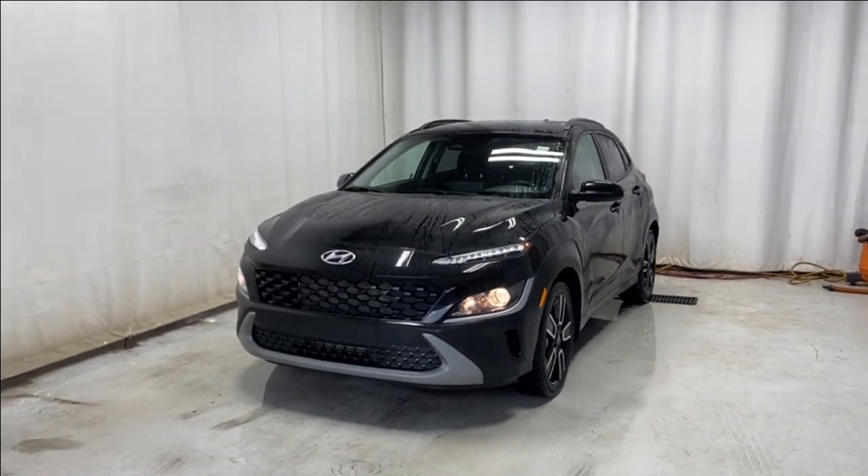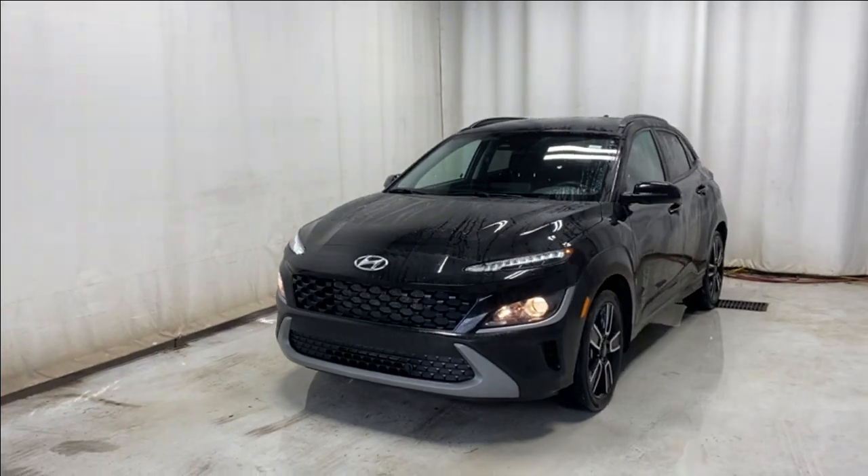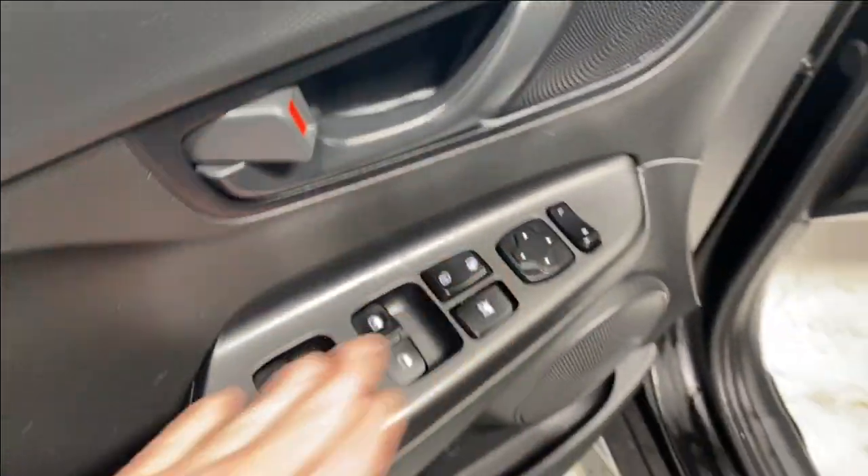Here we have the 2022 Hyundai Kona Essential, comes with a two-liter four-cylinder engine and automatic transmission in a beautiful black color. Let's take a look inside — coming inside we have a nice armrest here, the power windows and mirrors.